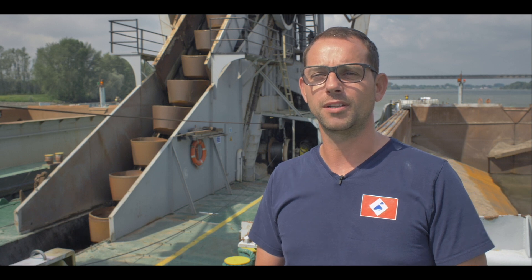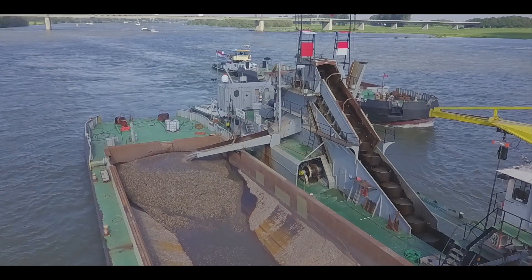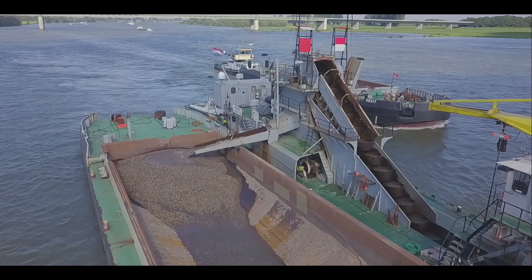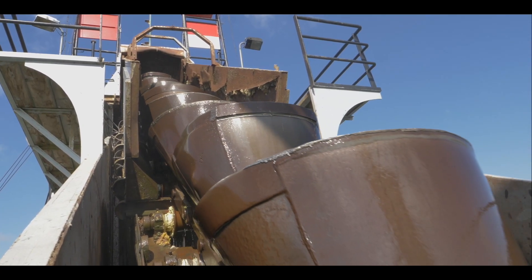Dit is een vrij arbeidsintensieve manier van baggeren. We zijn hier met vijf man aan boord, en dat is relatief veel voor het aantal kubes wat je naar boven haalt per week. Daardoor wordt deze manier van baggeren niet veel meer gebruikt. Ik vind het leuk en een uitdaging om met deze ouderwetse technieken toch een heel mooi resultaat te behalen en de klant zeer tevreden te stellen.